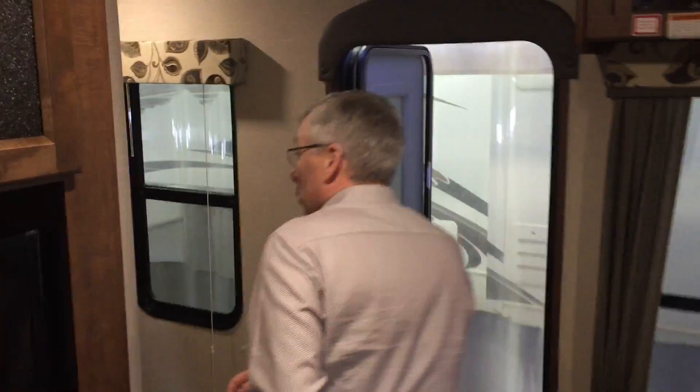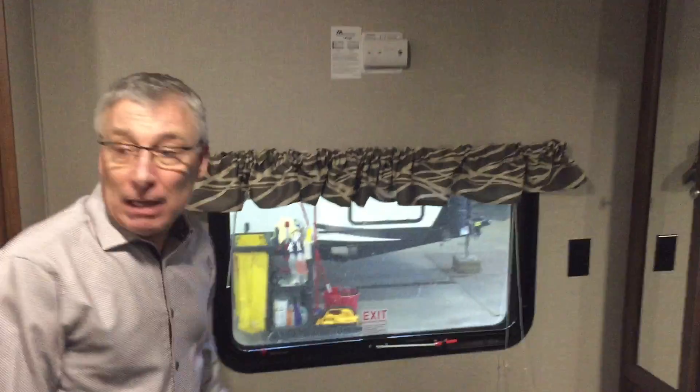Let's go up into the bedroom. Solid doors, closets, big windows for lots of light and lots of ventilation.